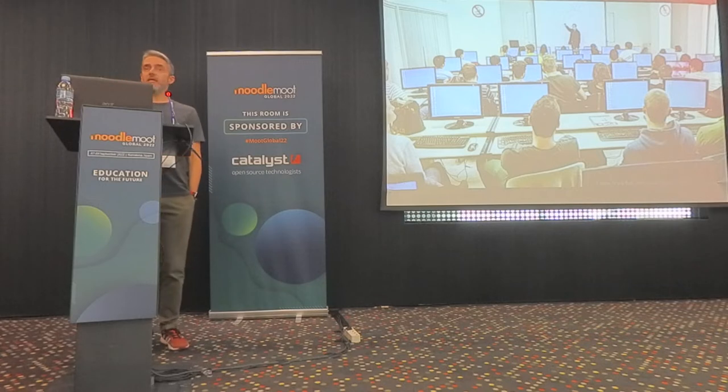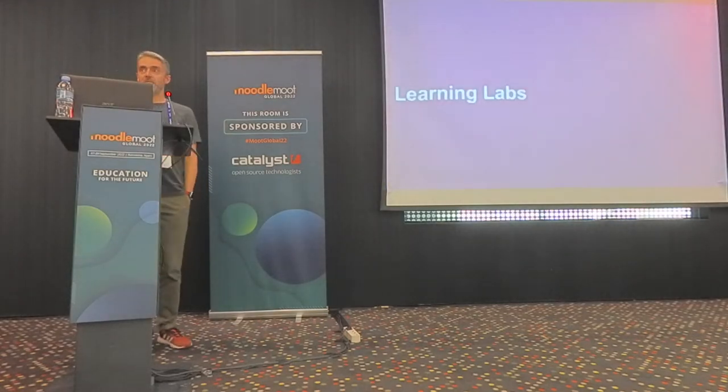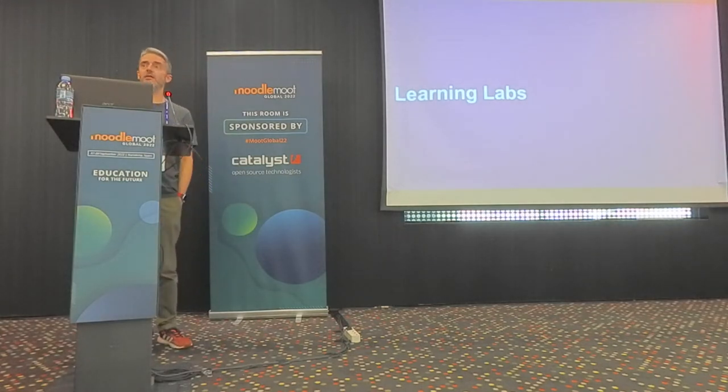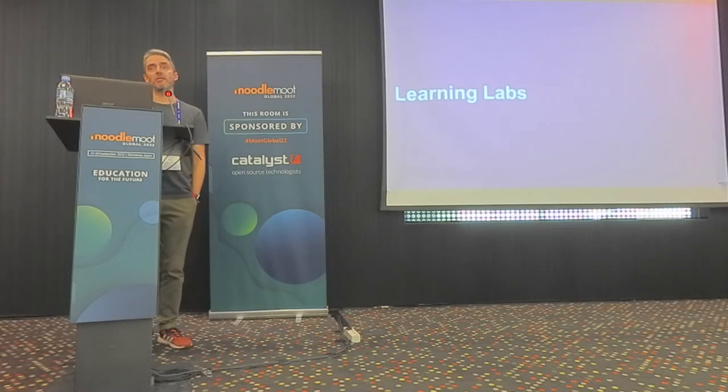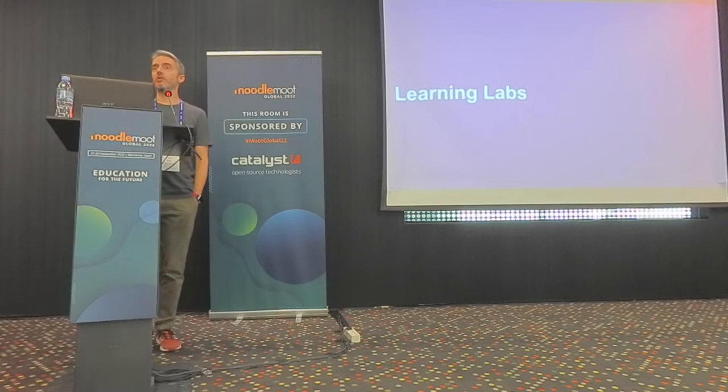And in the best cases, it's also a learning space where the students reflect on their own practice and progress. My presentation is focused on learning laboratories, and we understand learning laboratories as a learning space where the process is as important as the result. We think that what learners do is as important as what they submit as an assignment at the end.